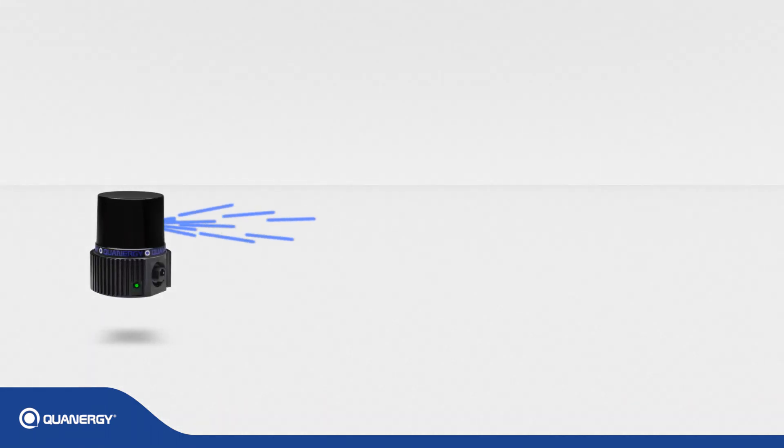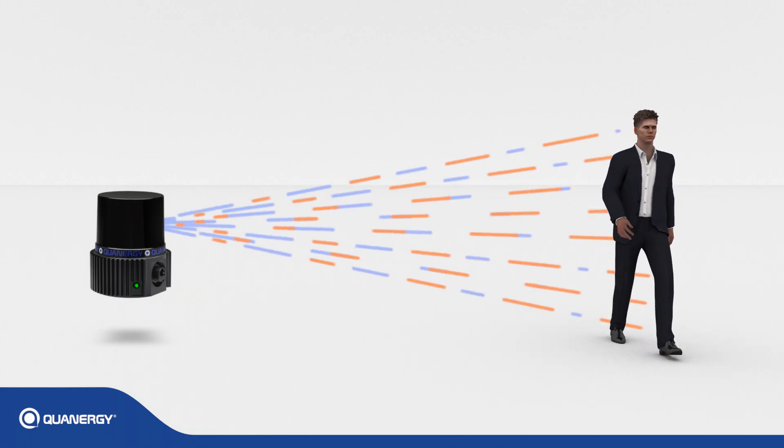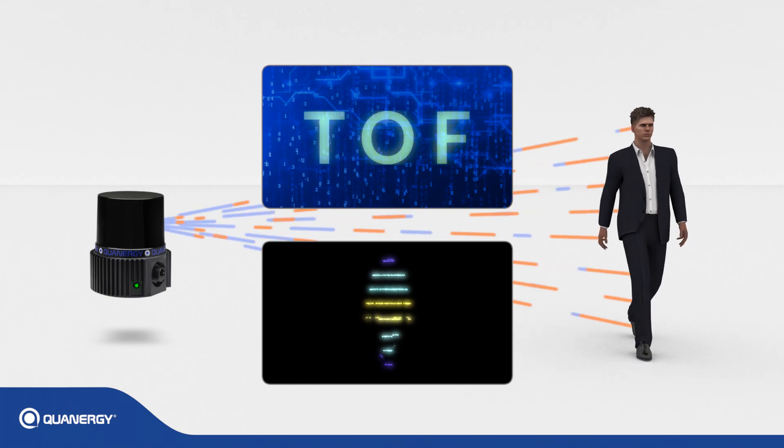Qanrigi's LiDAR sensors emit eye-safe laser beams that illuminate objects in view. The beams are reflected back to the sensor where the time of flight is measured to create a real-time 3D point cloud image.